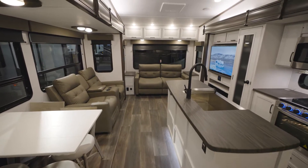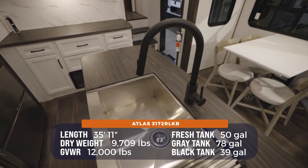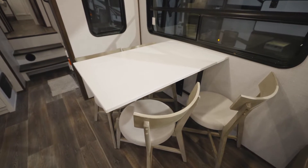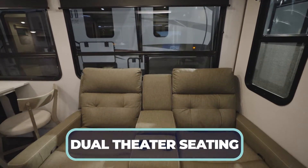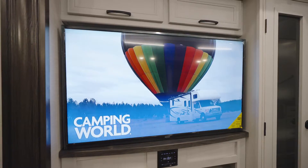A classic rear living floor plan with dual opposing slides and a kitchen island meets style with light and dark accents. Starting with the freestanding dinette, it has a beautiful legless white table and designer chairs. Moving in a little bit further is the dual theater seating — kind of the trademark of the rear living floor plan — as this sits directly across from the entertainment center.